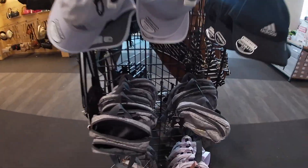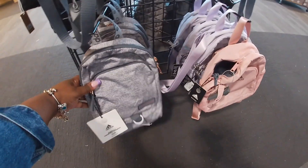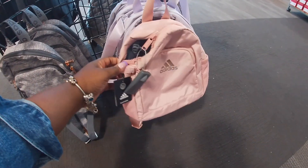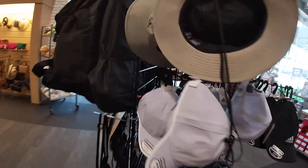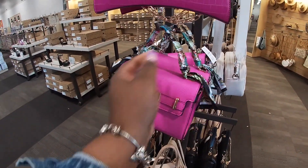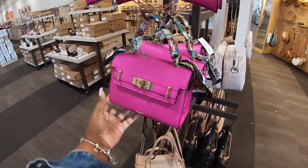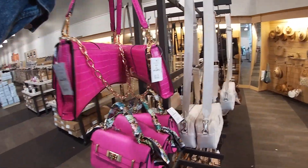Adidas hats, Reebok, fanny packs — these are $35. Aldo, $65. I feel like we just saw one just like this in TJ Maxx. And we did see an Aldo like this too, but it was in all black with the pretty strap.